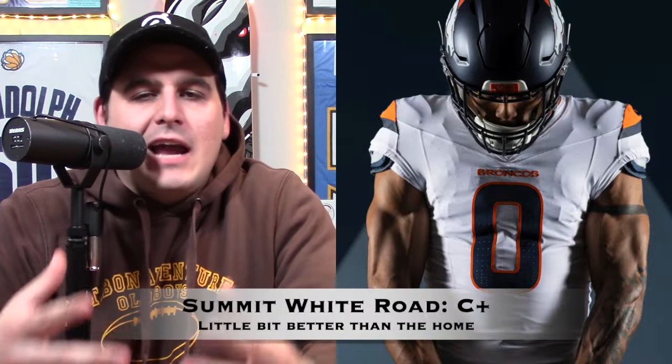Now we get to the summit white road uniform. It's basically the same as the orange one, but the main base is white, with navy numbers and an orange outline. The mountain zigzag on the side is the same here. I actually kind of like the white a lot better than the sunset orange. Pairing it with the blue pants is the best option in my opinion — it actually looks kind of cool. I wish the Broncos had utilized the navy pants more last season, but it looks like they're going to be using them more this upcoming season. This does get a C-plus grade. It is a little bit of an upgrade, but it's still essentially the same as the sunset orange with a white base. I want a little more out of it, but maybe it will look better on the field.